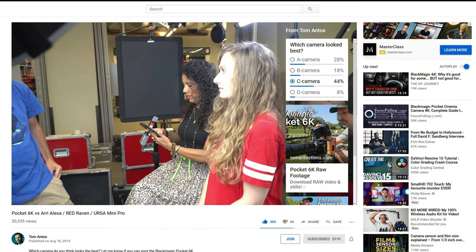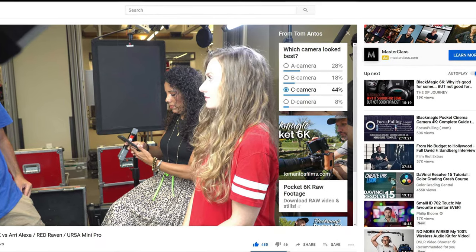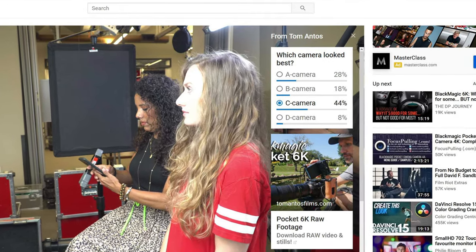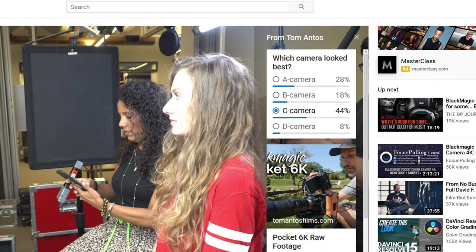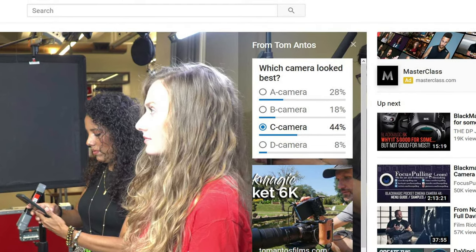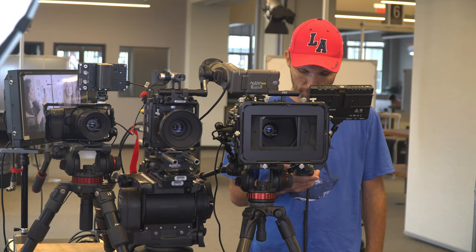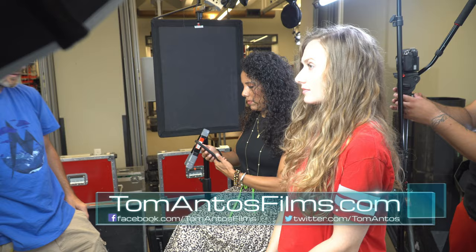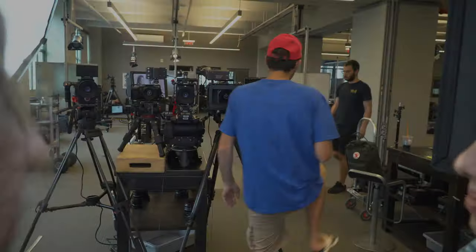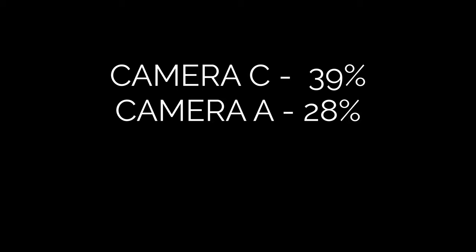Over 2,000 people participated in the poll, which is really great. Looking at the YouTube poll results, the winner was Camera C with 44%, then Camera A with 28%, Camera B with 18%, and Camera D with only 8%. But YouTube wasn't the only place people voted — I also had votes on my Facebook page, my website, and Instagram. Averaging all those votes together, the final scores are: Camera C with 39%, Camera A with 28%, Camera B with 26%, and Camera D with 7%.